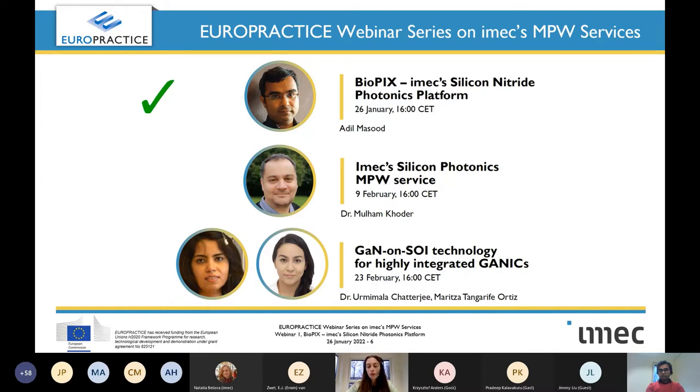Today, our speaker Adil Masoud will talk about BioPix, iMec's silicon nitride photonics platform. In two weeks, we will learn more about iMec's silicon photonics MPW service with Dr. Mulham Holder. And finally, for the last episode, Dr. Mimala Chatterjee and Maritza Tangari-Fiortiz will focus on gallium nitride on SOI technology for highly integrated GaN devices.